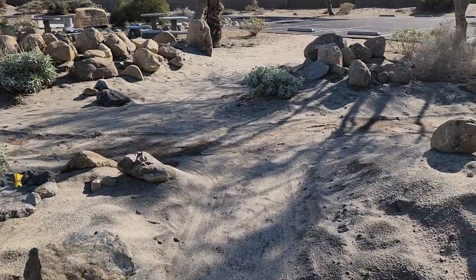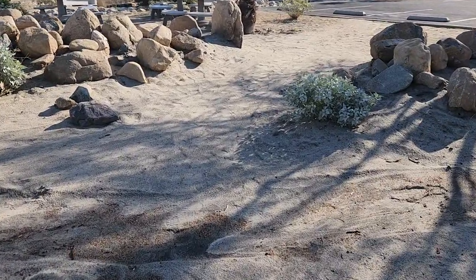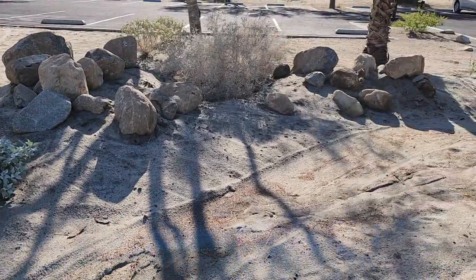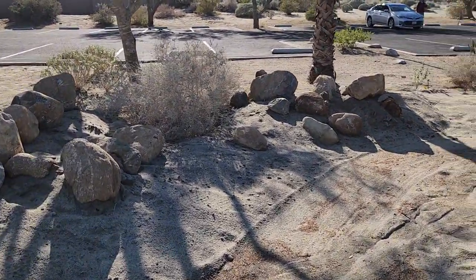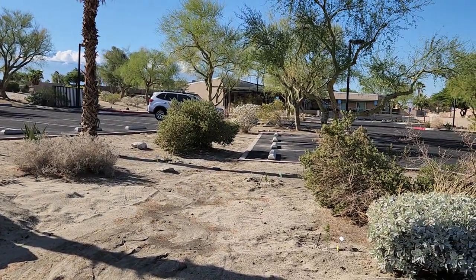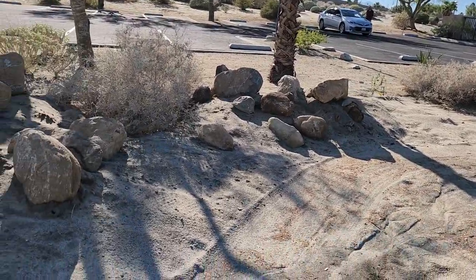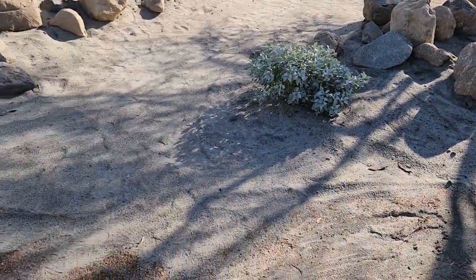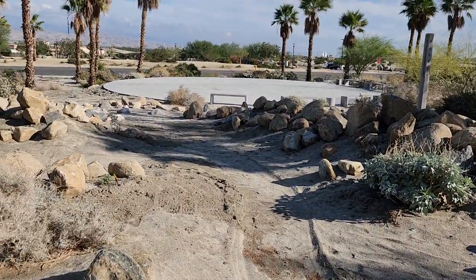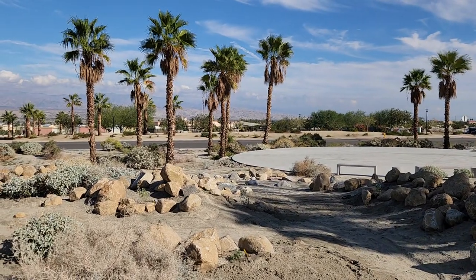As we continue this direction we come across a part that was not in the original design, but Hurricane Hillary informed us that we need a spot for the water to drain off of the parking lot. This area dug out a little channel during the hurricane and we decided to use it — it's going to become part of the pathways and take the water all the way down to the retention pond.